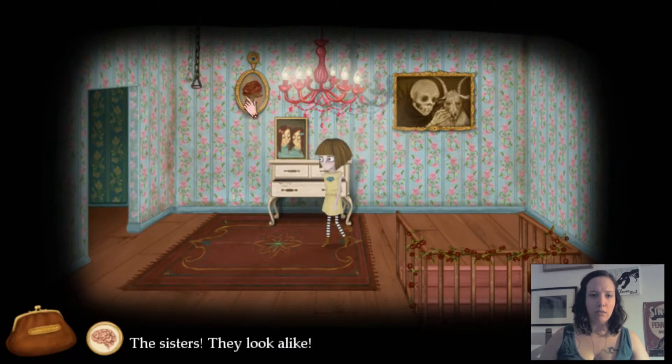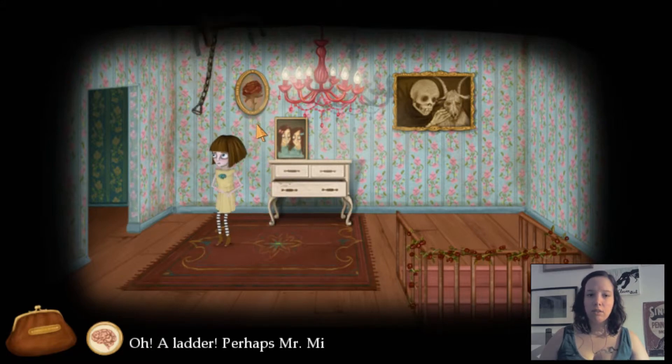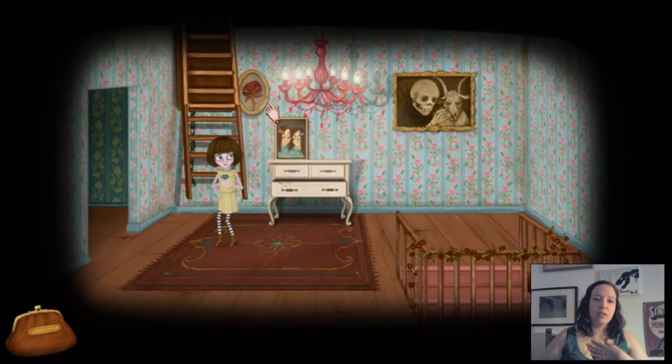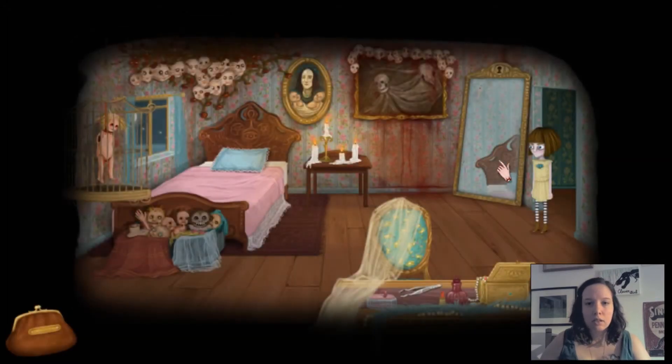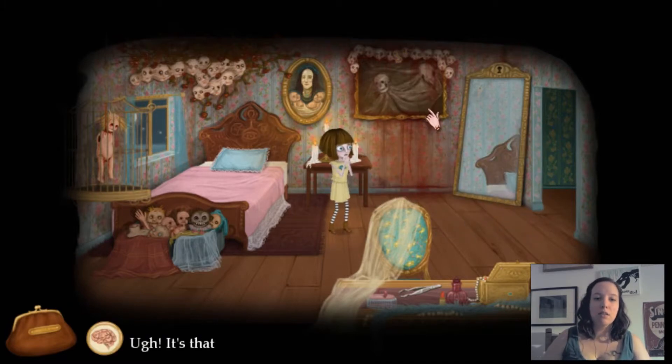The sisters — they look alike. Red rose and a painting. Oh, a ladder. Oh, God — perhaps Mr. Midnight is up there. What's wrong with me? Oh, God. Why am I playing this game late at night? This is freaking creepy.